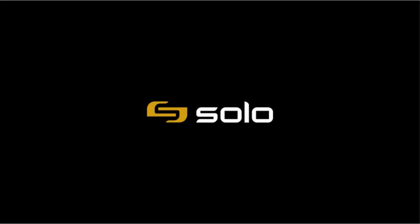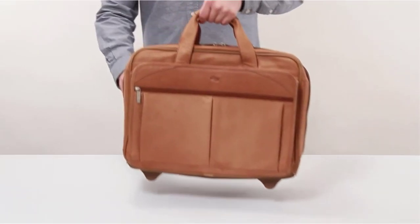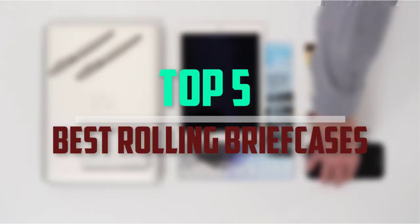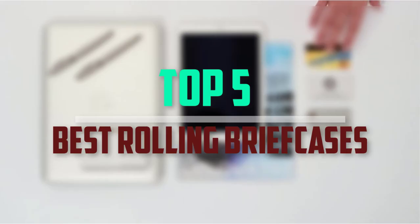Hello everyone. Welcome back to our new video. In this video, I will give you more information about the top 5 best rolling briefcases for women that are available on the market.